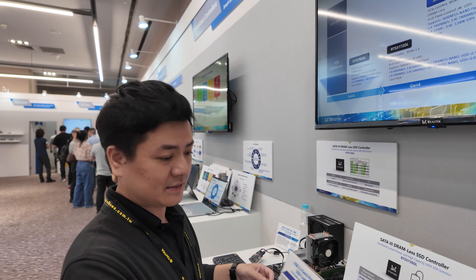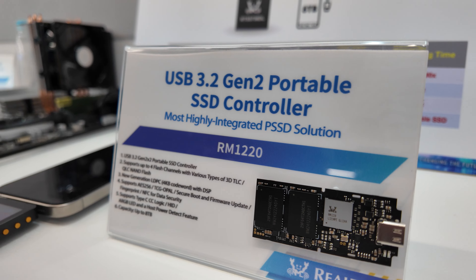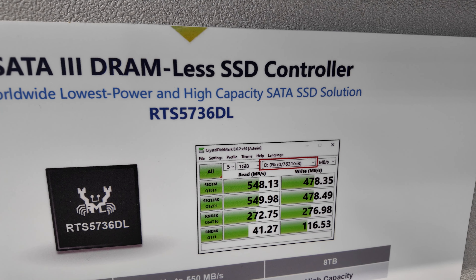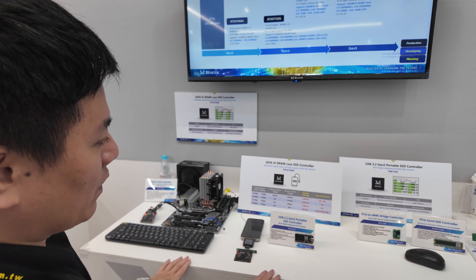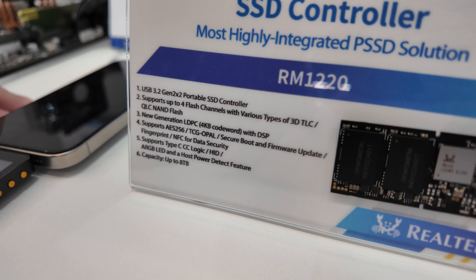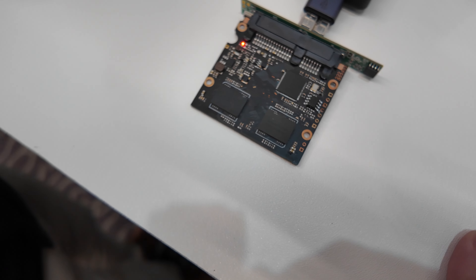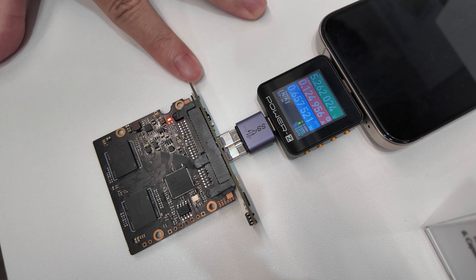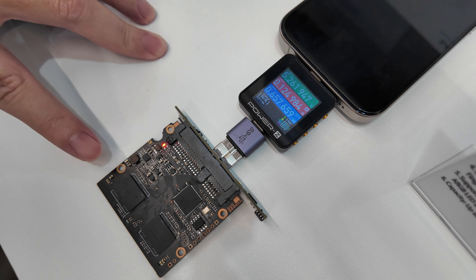This is a Realtek SSD. They have a USB 3.2 Gen 2 SSD controller, claiming worldwide lowest power and highest capacity SATA SSD controller. At Computex 2024, Realtek announced two new solutions. One is their latest SATA controller, featuring a live demo with the iPhone 15 Pro Max and an 8TB SATA SSD with a SATA to PCIe bridge — their latest SATA solution with lower power consumption.